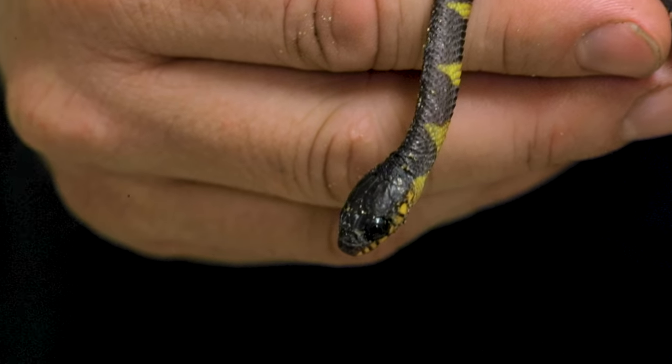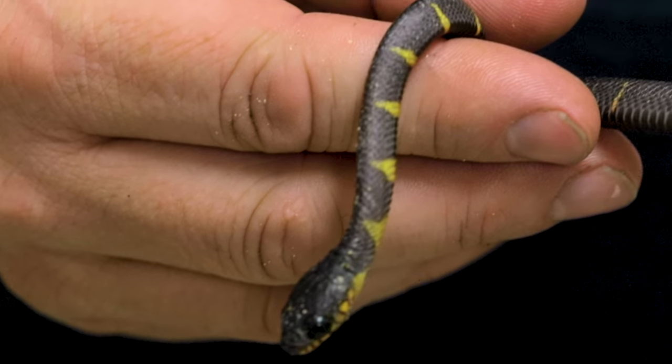Regardless, what a great way to start the day. I am so excited. This thing is cute. Anytime you're hatching any snakes, in particular mangrove snakes, it's absolutely amazing. But to hatch something that could potentially be a mutation - oh my, I'm freaking out guys.